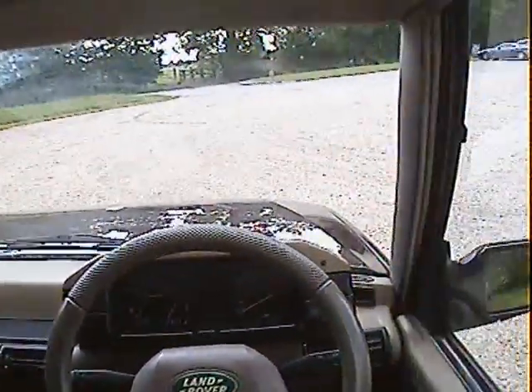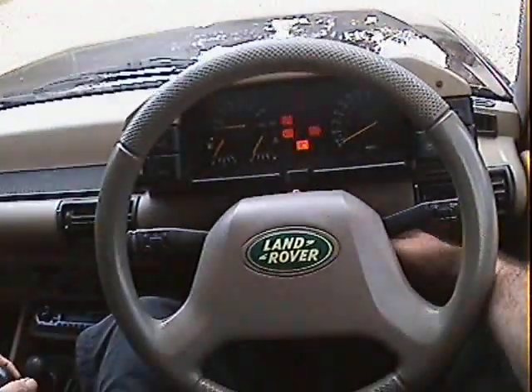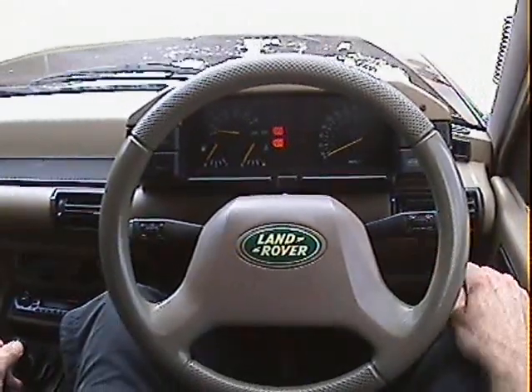Let's take this off-road prepared Land Rover Discovery 200TDI for a spin. The lights come up, starts beautifully.